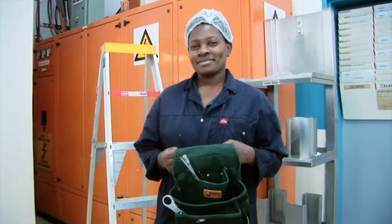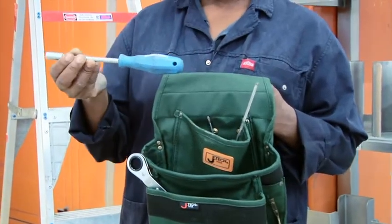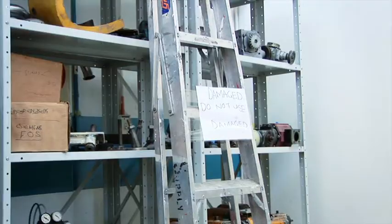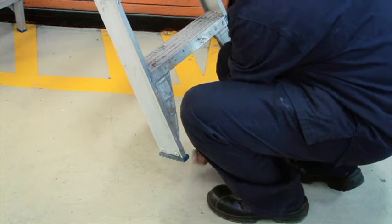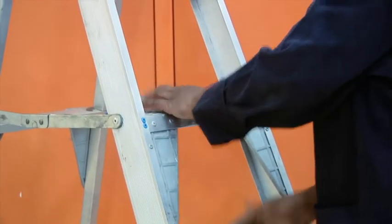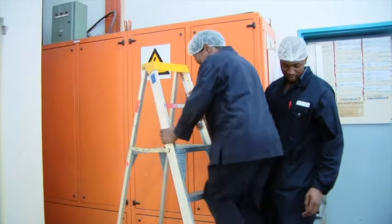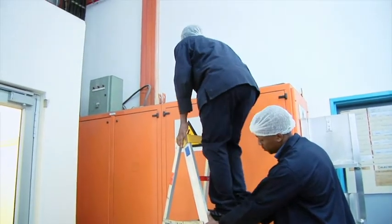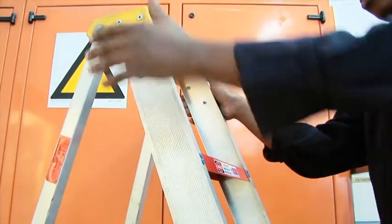Ladders are very useful but can be dangerous. When using a ladder, always use a shoulder bag or material hoist to lift loads or tools. Make sure the ladder is safe to use and not damaged, and is sturdy and the right length for the task. Make sure the ladder is secure at the top and bottom — if it cannot be secured, get a second worker to hold the ladder steady for you. Use both hands when climbing the ladder.